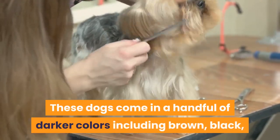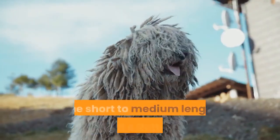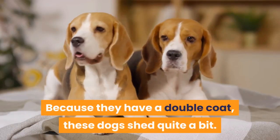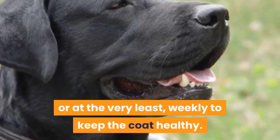Coat and colors: these dogs come in a handful of darker colors including brown, black, gray, or black and tan. A black and tan coat like that of a Rottweiler is the most common. The short to medium length coat should be smooth to the touch. Because they have a double coat, these dogs shed quite a bit. To keep up with their shedding, you should brush your dog every other day, or at the very least weekly, to keep the coat healthy.